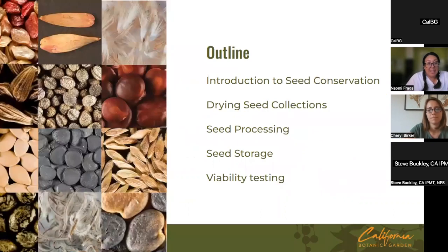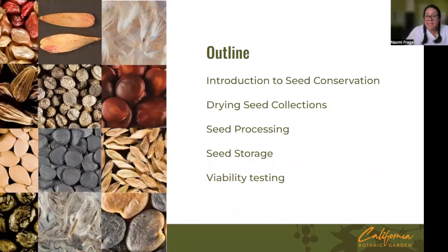These are the basic topics we're going to be covering today: an overview introduction to seed conservation and its importance, and then all aspects of post-seed-collection care, including seed drying, processing, storage, and an introduction to viability testing.